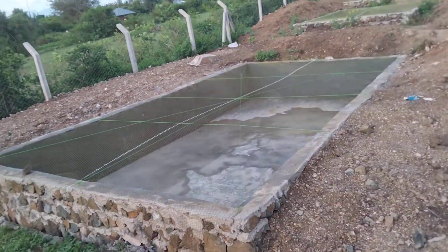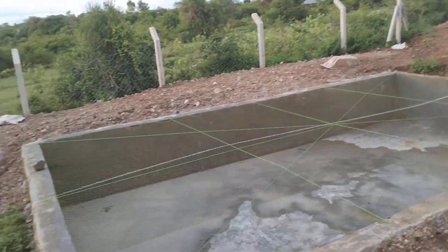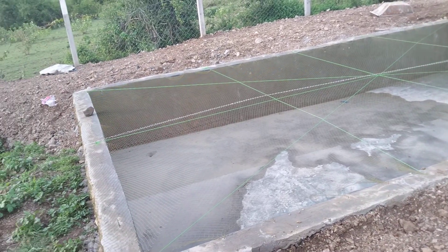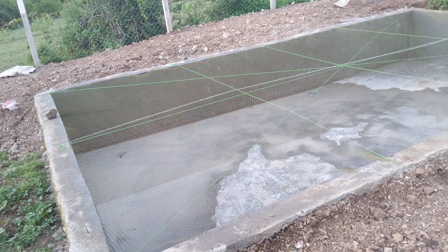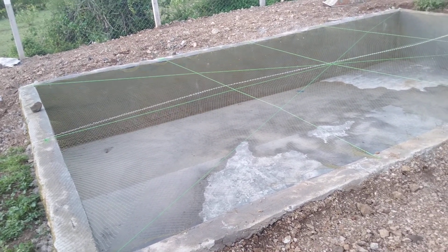This was the last pond we were doing — pond number eight, with a capacity of 10,000. The biggest we have done. It was complete. We have netted it, awaiting water and the stocking.